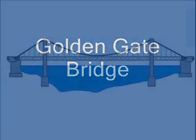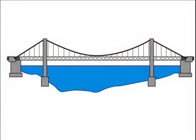The Golden Gate Bridge is one of the most famous bridges in the world. It connects San Francisco, California with the towns on the north side of the bay, roughly 2 kilometers away.